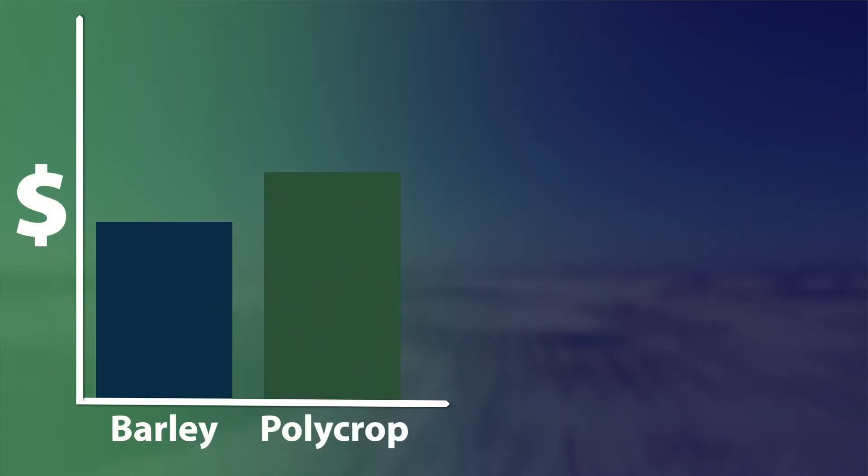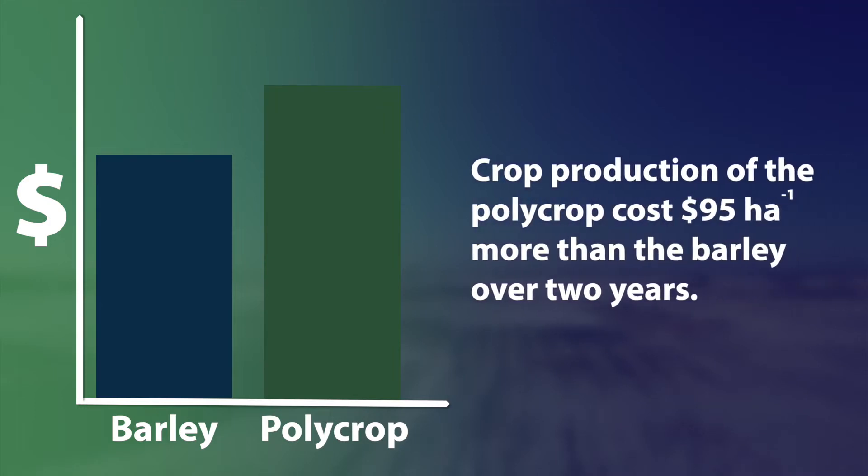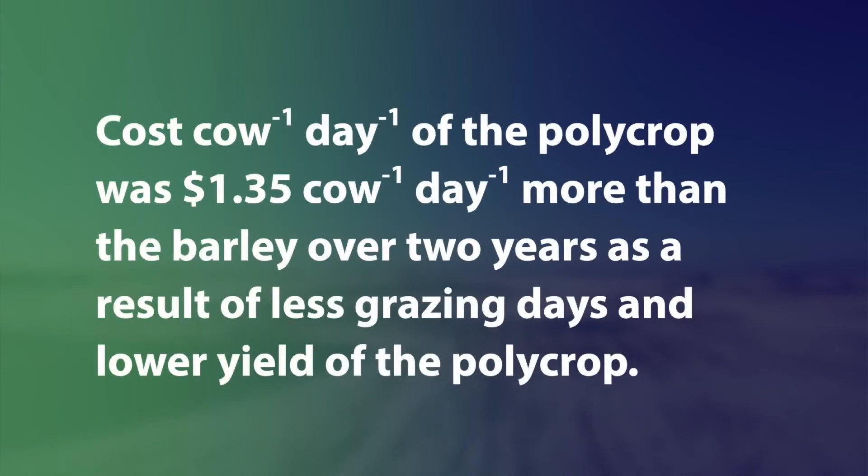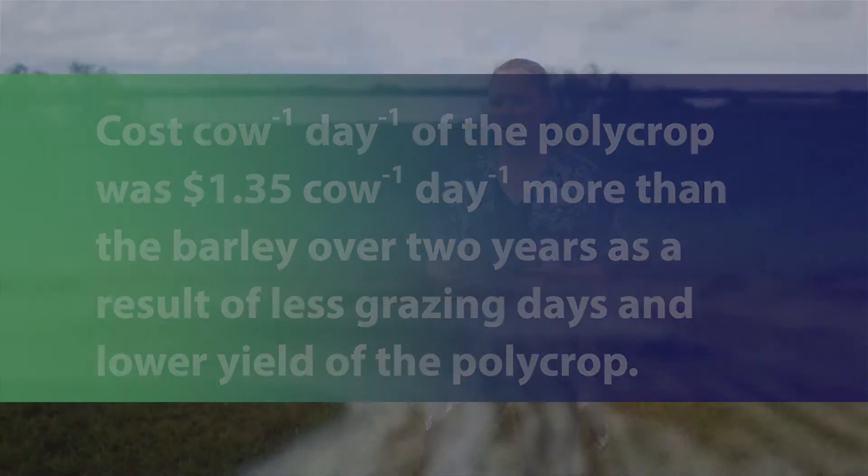The polycrop costs more to produce on a crop production basis. In terms of the system that we seeded, we actually seeded our polycrop system twice — we under-seeded the peas and then we went back in and over-seeded the rest of the mixture — whereas in the barley system there was only one seeding pass. Another reason why the polycrop cost more to produce is that the seed can cost a lot more than traditional barley seed. We all know that a system needs to make money to make sense for a producer.